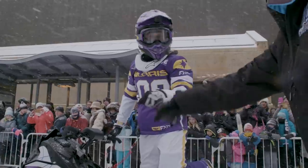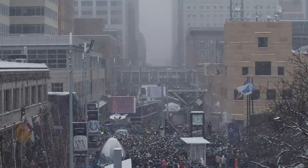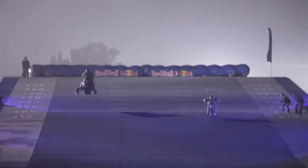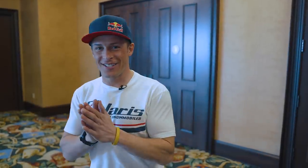I'm Levi LaValle and welcome to my dream. I believe you can have anything in life if you just want it bad enough. Now grab your helmet and let's get to living. Hey guys, I'm here in Texas at the Model Year 21 Polaris Snow Show. Right in there is where the goods are, let's go check it out.